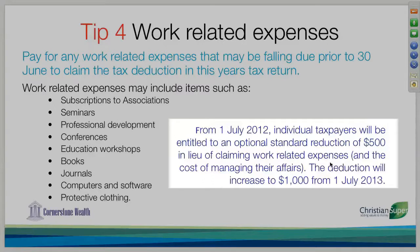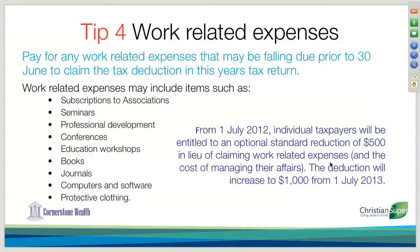So that meant that you didn't have to keep your receipts and include them in your tax return or record them for tax return purposes. They've actually abolished this in this year's budget, so they're not going to implement that as a part of a tax-saving strategy.